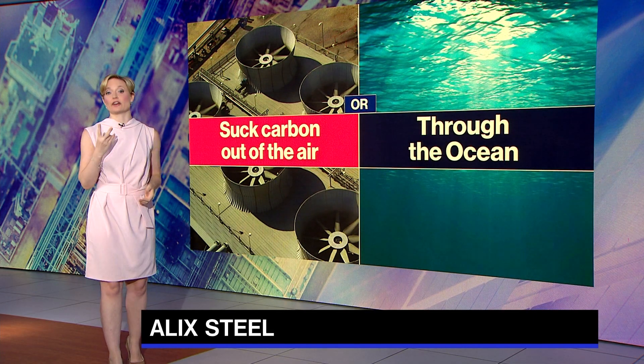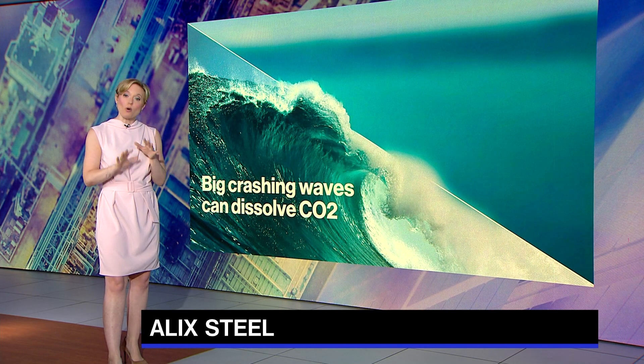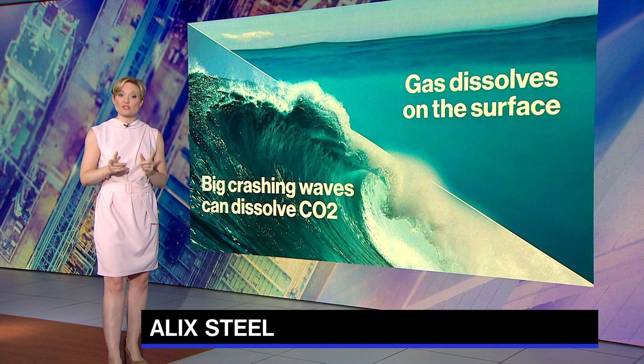Now, the ocean naturally takes carbon out of the air in two ways. One, big crashing waves can dissolve CO2 from the atmosphere, mostly in cold water at the poles. The second is gas dissolves on the surface and wends its way down to the ocean floor. Here's how that works.